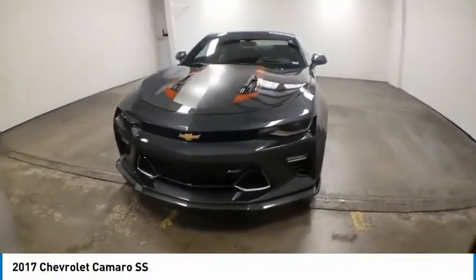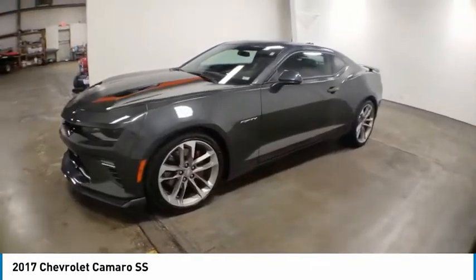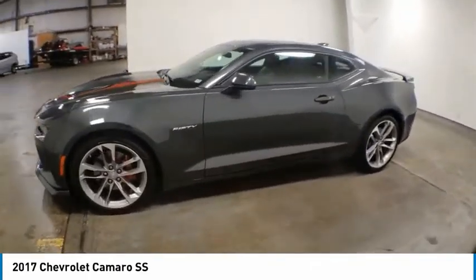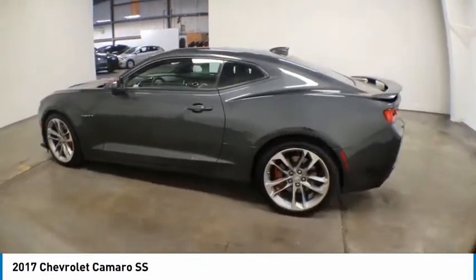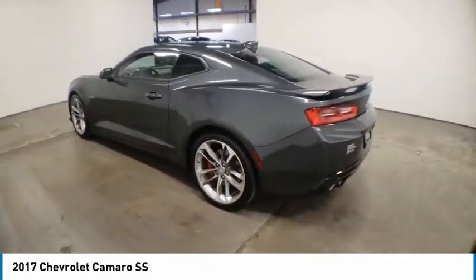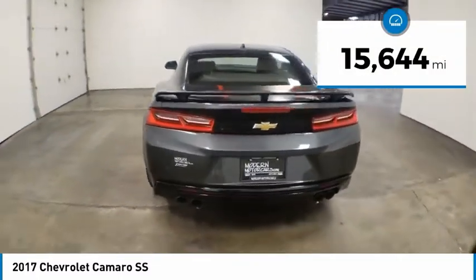Looking for the right vehicle? Check out the 2017 Camaro. Camaro was developed to be 21st century on every level, from its awe-inspiring design to its outstanding performance to its impressive efficiency. This vehicle has less than 20,000 miles.